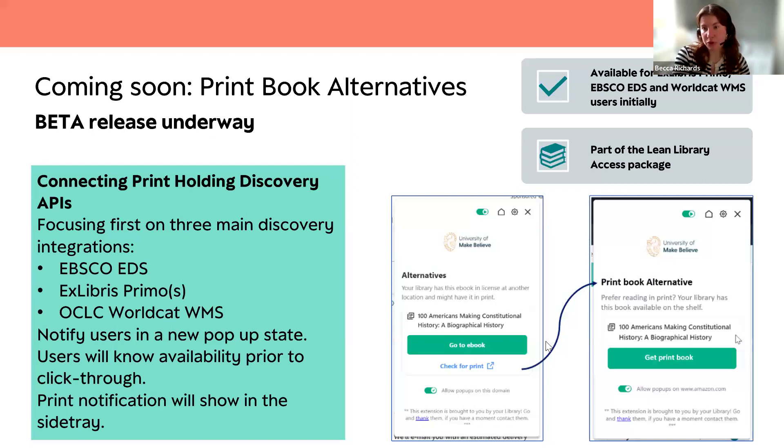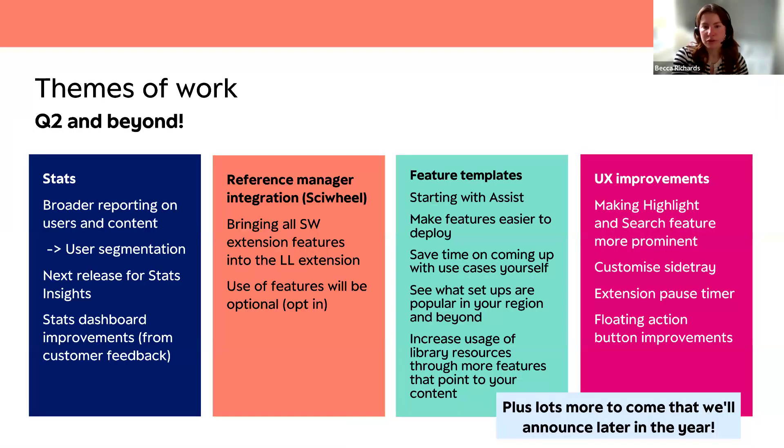This is part of the Lean Library Access package, so it's available to all Lean Library customers. Even if you have a digital copy available and the extension lands on your ebook alternatives notification, if the user navigates to the side tray they'll be able to see the print book notification there too if they prefer to access the title in print.